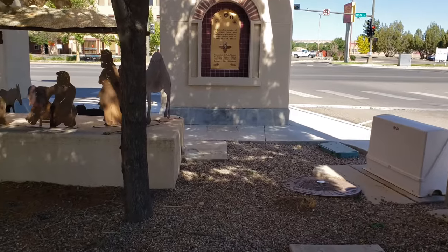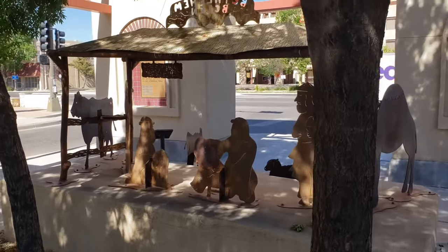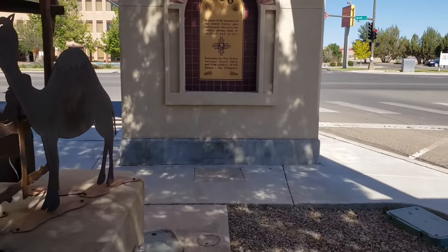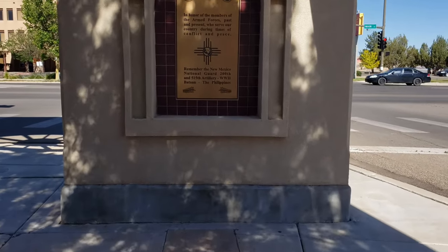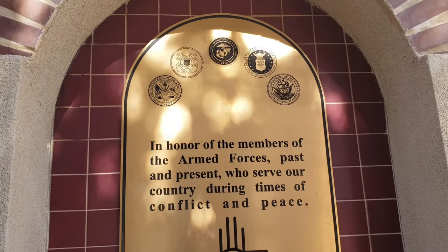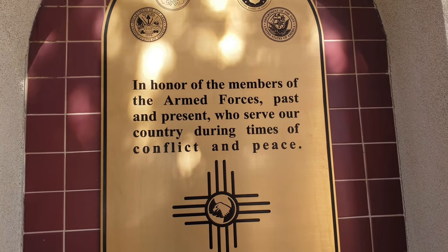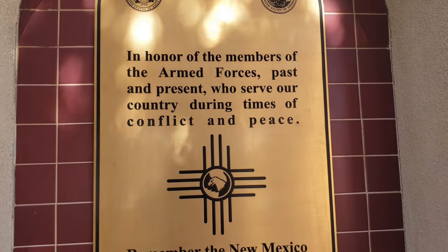There's a permanent nativity scene here. We are in the lab room here. In honor of the members of the armed forces, past and present, to serve our country in the eyes of our hopeful peace.